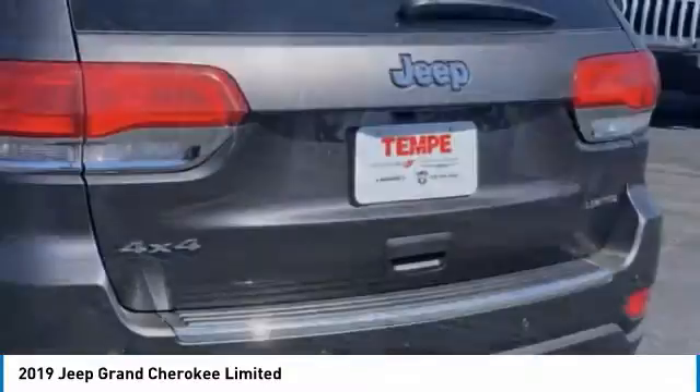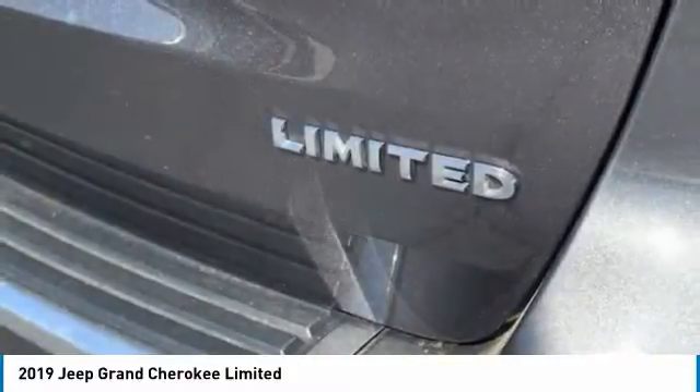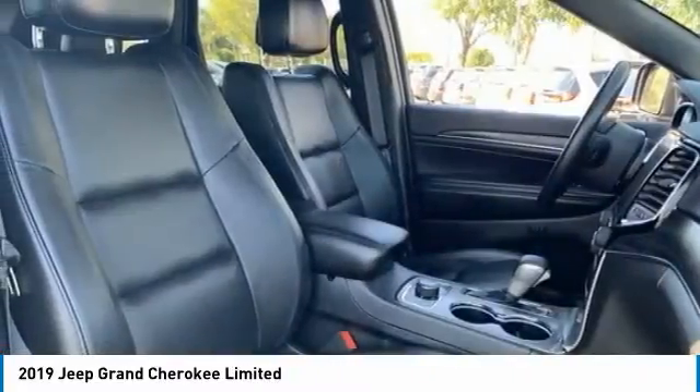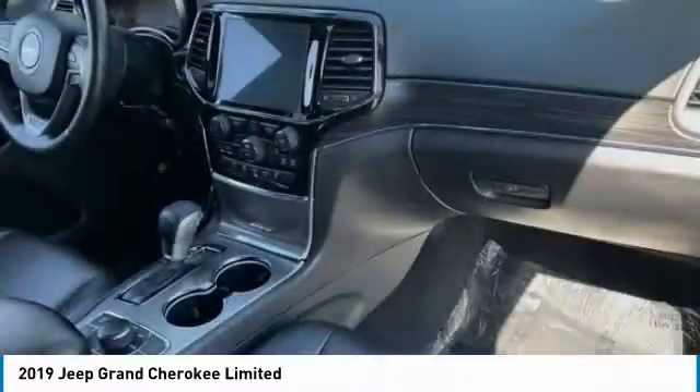This vehicle has less than 30,000 miles. Here are some of this vehicle's great options: four-wheel drive, tire pressure monitor, blind spot monitor, heated mirrors, aluminum wheels, rear spoiler, remote engine start, power lift gate, brake assist, traction control.